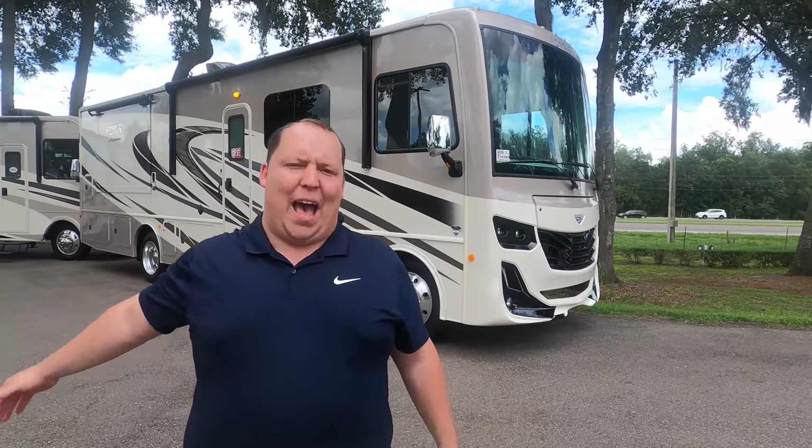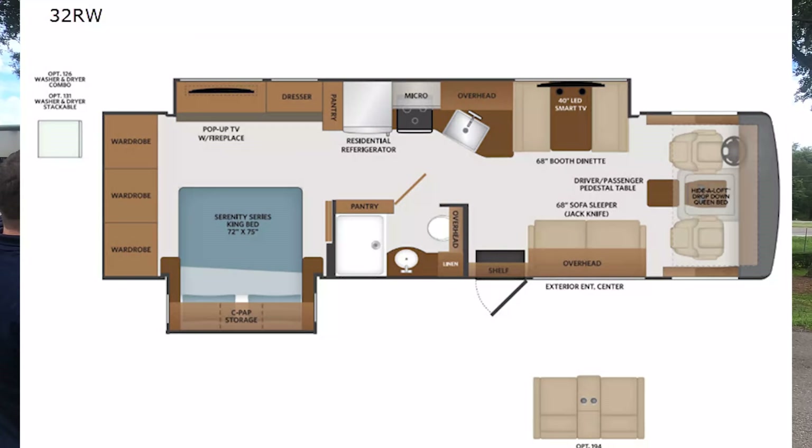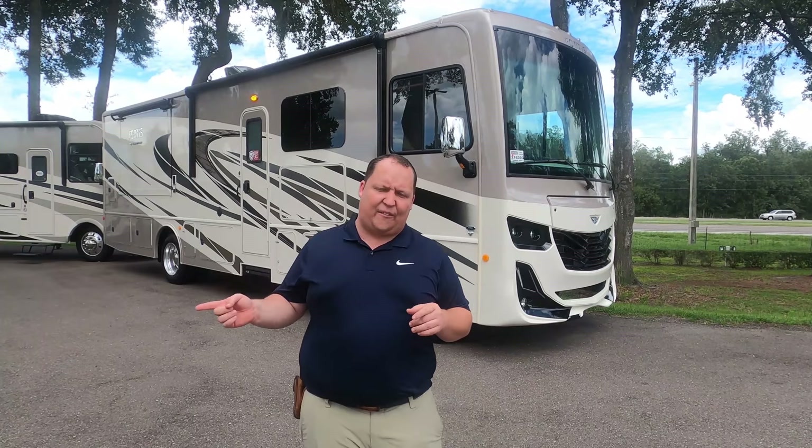Hey everyone, I'm Matt. Welcome back to another video. Today I'm super excited. We're taking a look at a brand new product from Fleetwood that I'm calling the smallest Class A gas motorhome that you can actually full-time in. This is the 2021 Fleetwood Fortis Model 32RW with a stackable washer dryer. We're going to look at the outside features first, then the inside features, then give you three things we love and three things we dislike about it.